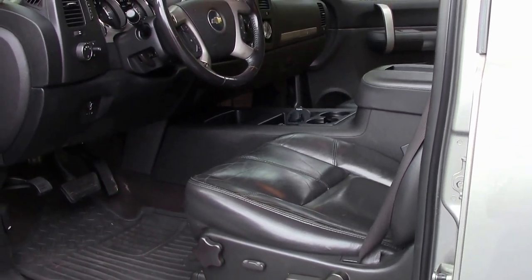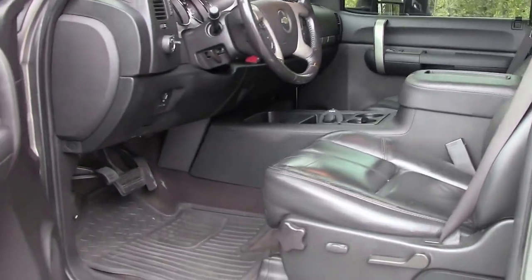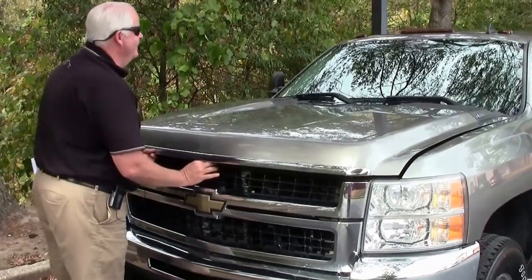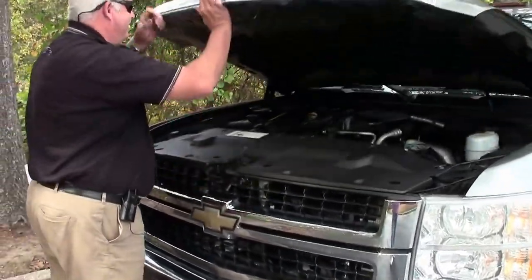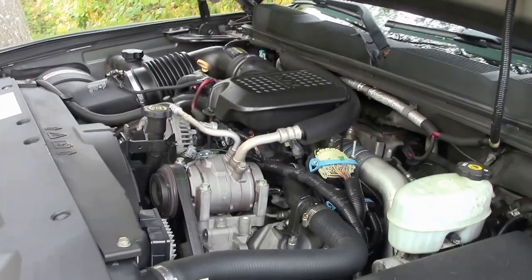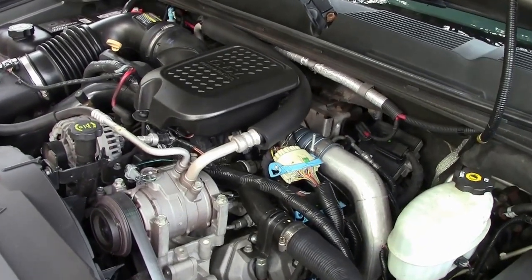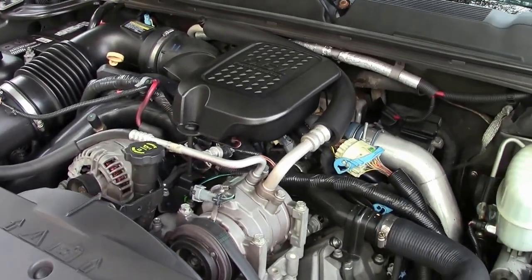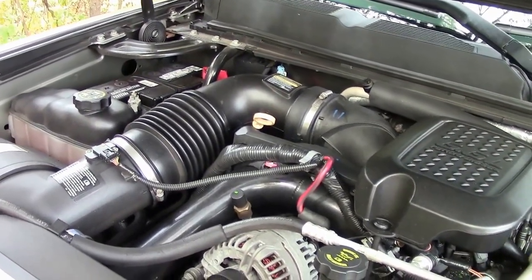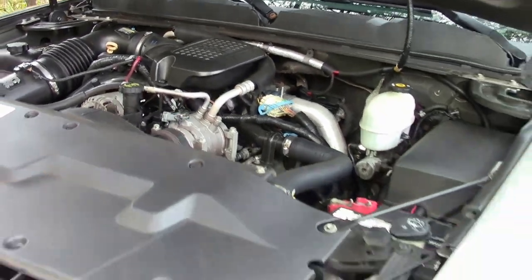This truck could go to Mars if you wanted to be in a diesel. I'm going to show you the 6.6 liter Duramax diesel — here she be. There you go, your turbo diesel with an Allison transmission. Absolutely a sturdy truck. You can run them in the ground, pull them out and run them again.